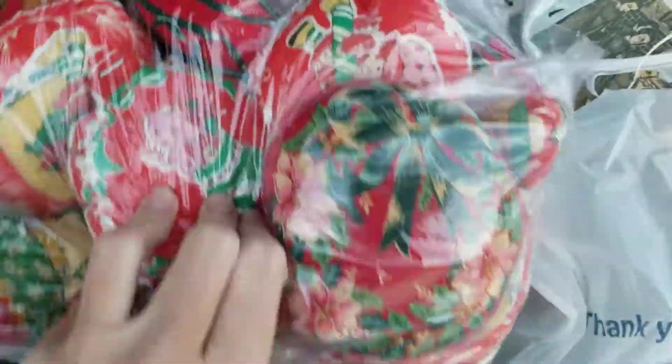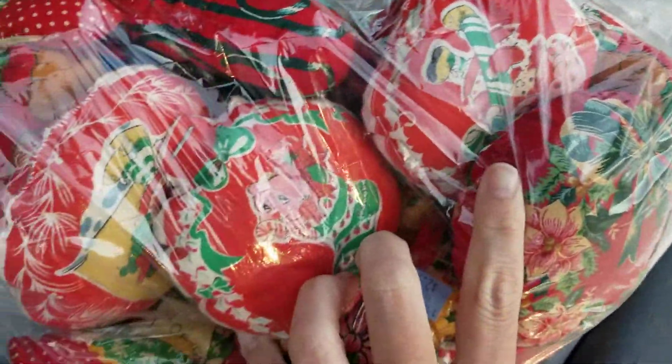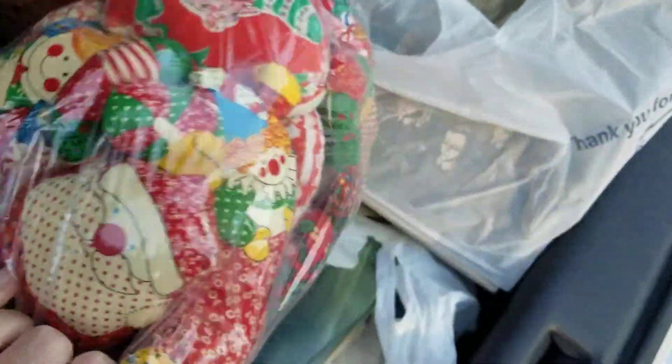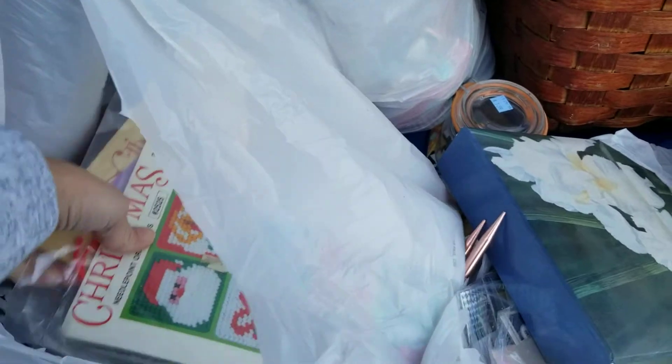Alright, I won't go too much into detail, but looky here — the Strawberry Shortcake ornaments that were handmade. And then we have the vintage quilted ornaments here, this whole bag filled. I can't wait to bring them out. They're going to be awesome. Bags and bags of goodies.